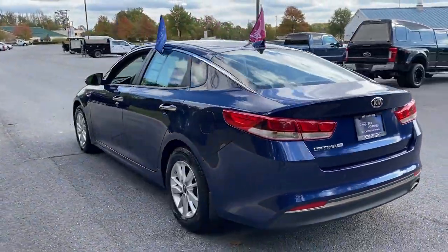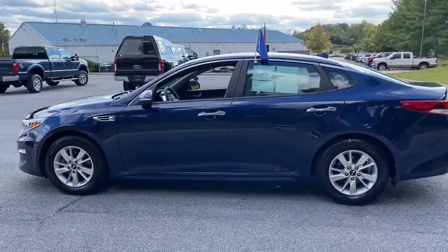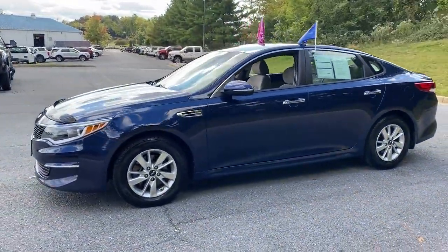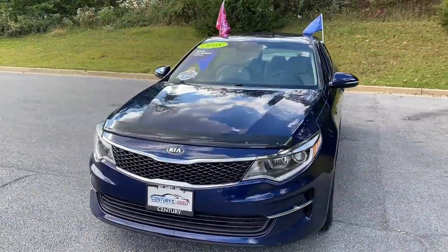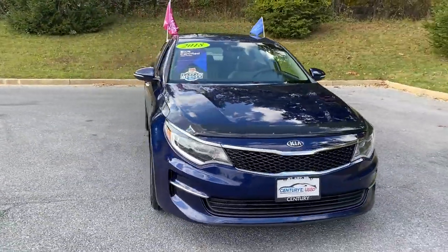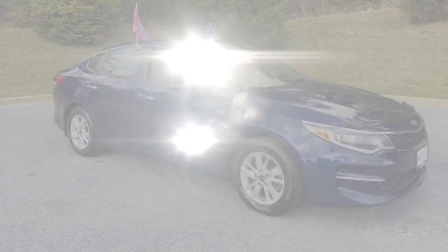Never get bored with the numerous premium built-in features such as cross-traffic alert, side-view mirrors with turn signals, satellite radio, blind spot monitor, parking aid sensor, heated side-view mirrors, backup camera, pass-through rear seat, Bluetooth, and brake assist.